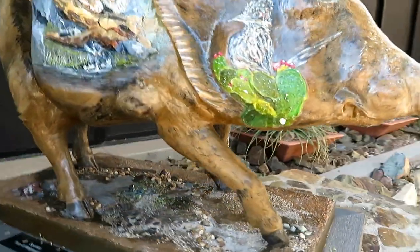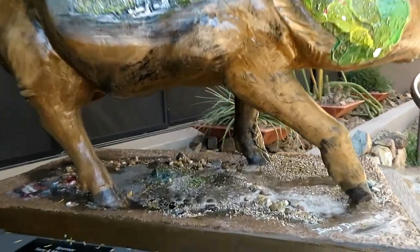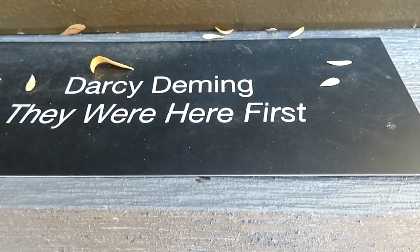Here he is in all his glory, and down here we have the sponsor and the artist.